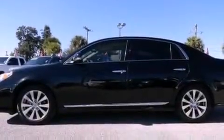This is a 2011 Toyota Avalon. It has a six-cylinder engine and an automatic transmission.